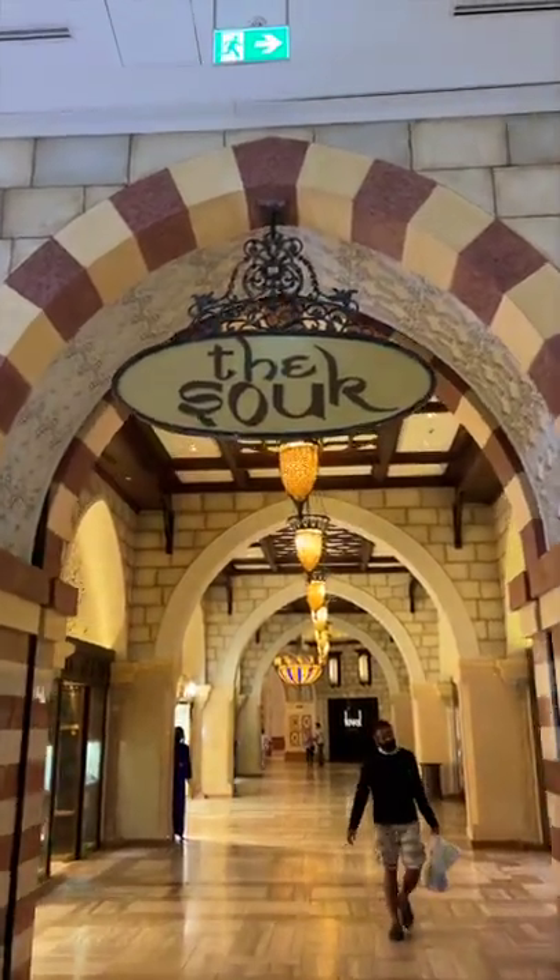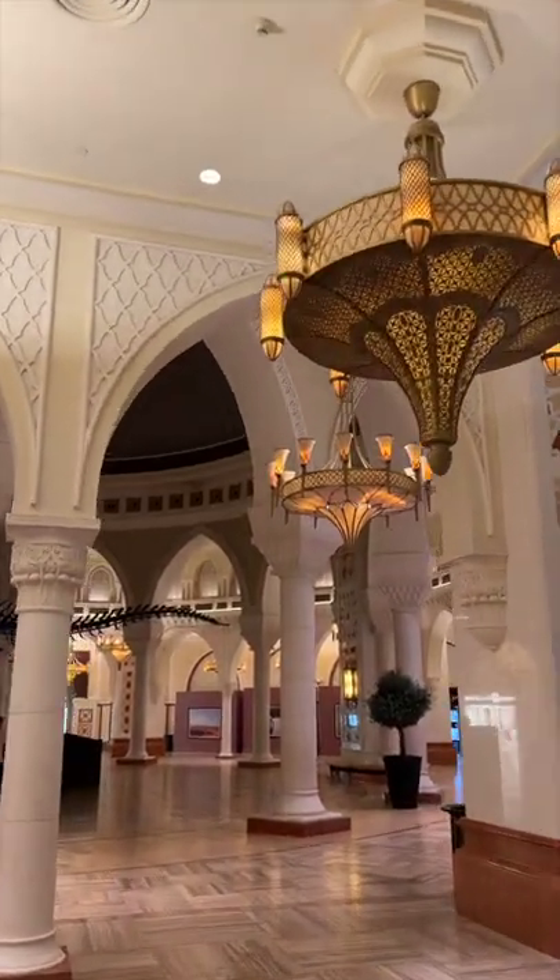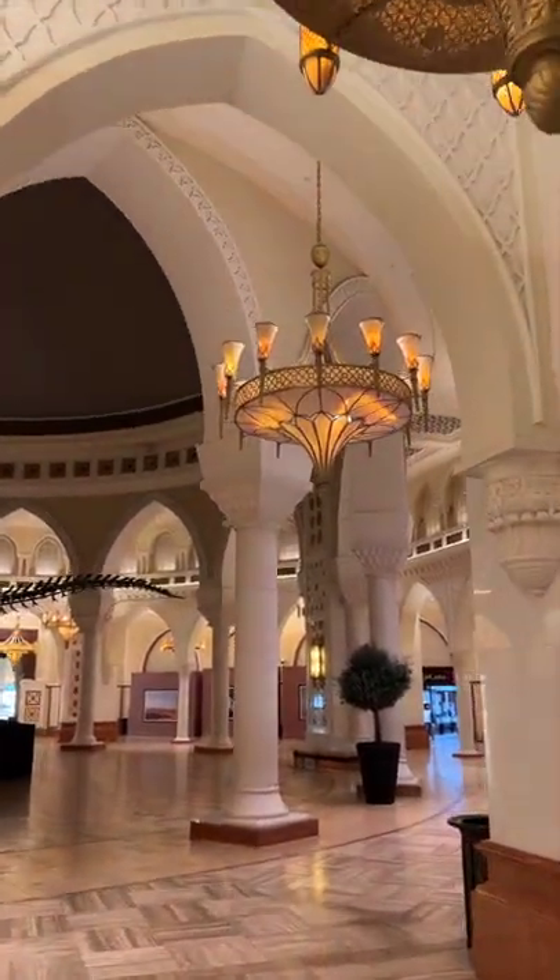One of my favorite places inside the Dubai Mall is a place called the Souk. The Souk is a part of the mall that celebrates the heritage and tradition of the Middle Eastern culture.